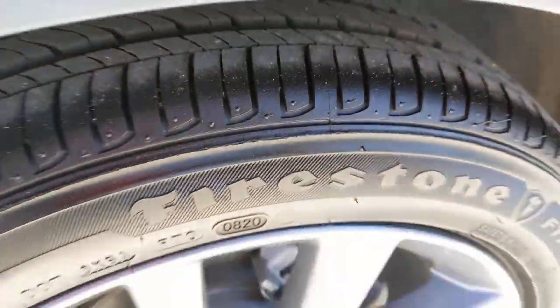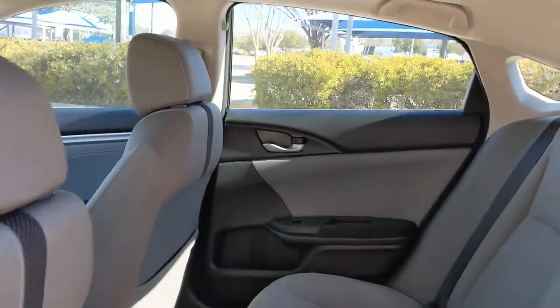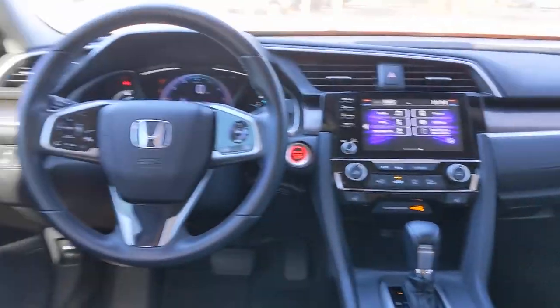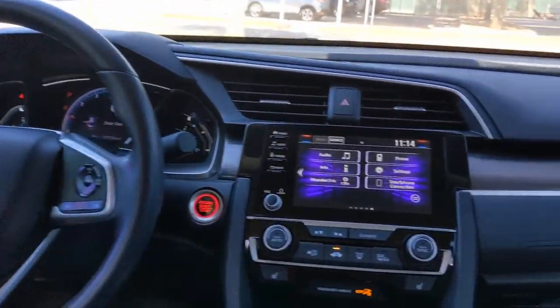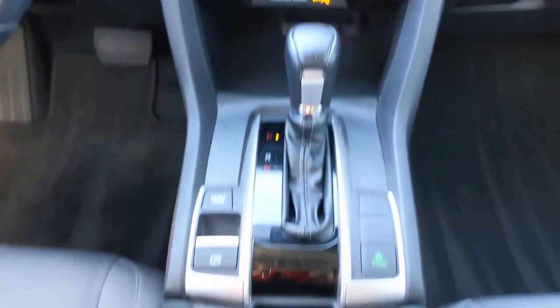The following are some of this vehicle's highlighted options: sun/moonroof, keyless entry, backup camera, adaptive cruise control, fog lamps, keyless start, satellite radio, heated mirrors, lane-keeping assist, remote engine start.